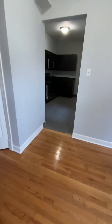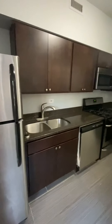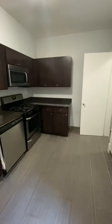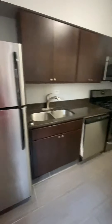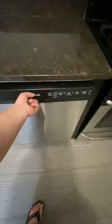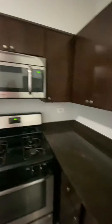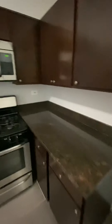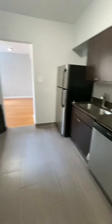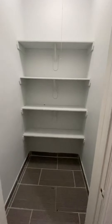Last but not least, we'll go into the kitchen. This kitchen is newly remodeled with mocha cabinets, granite countertops, and stainless steel appliances. There's a full-size dishwasher, full-size gas stove, and microwave. Plenty of counter space to utilize for your cooking needs. Additionally there's a pantry closet for your storage needs in the kitchen.